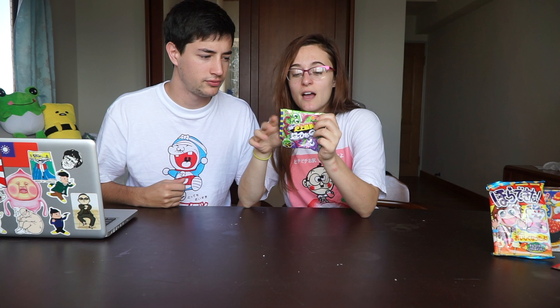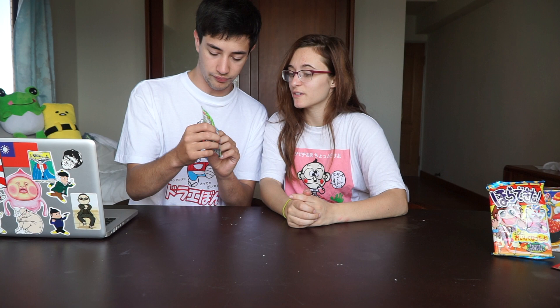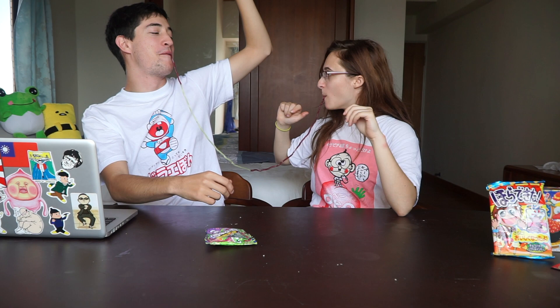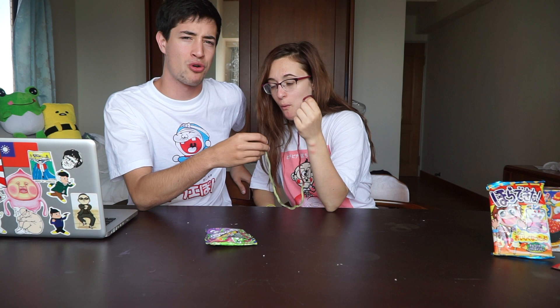This next one is similar to gummy worms — we have no idea what it is. It looks like it says 126 centimeters, and it appears to be green grape flavor and purple grape flavor. Instantly I smell a purple popsicle. We tried doing a spaghetti-style eating thing. It tastes like a low quality gummy worm. Verdict: shitty gummy bear.